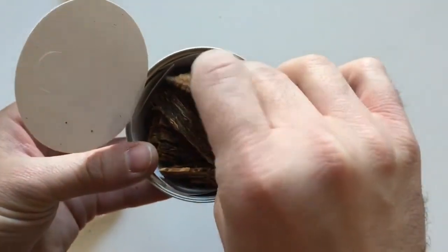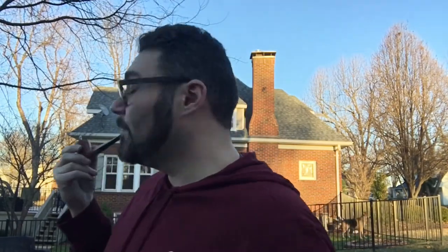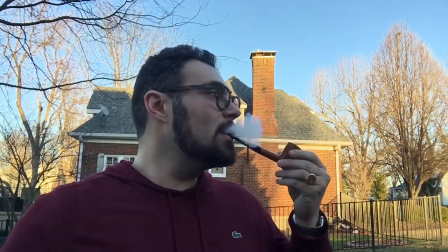Well howdy YouTube pipe community, it's your buddy B-dub — told you I'd be back, here I am. It's a nice day here in St. Louis, had a break from the rain, about 55 degrees I think. Even the dogs think so — who can argue? Smoking this Sunday Picnic, really enjoying it.